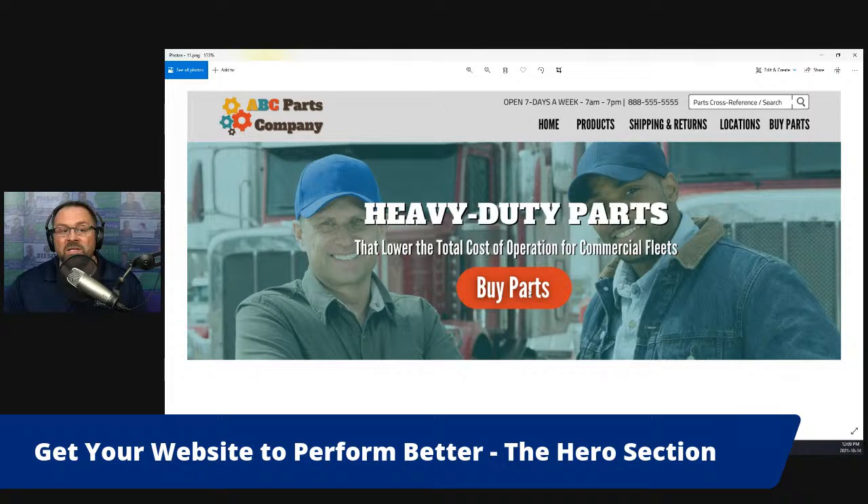Do you see how much more simple and direct this is? Sometimes I think there's a fear that if we don't jam all the information in the top of the website, we might miss the opportunity to convert that prospect into a customer. When in reality, if you answer these three critical questions — what do you do, what does the customer get out of doing it with you, and what should they do when they want to buy from you — if you clearly answer those three questions, they are much more likely to look at the rest of your website.